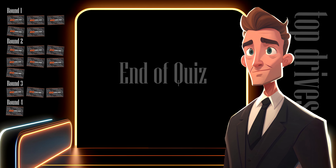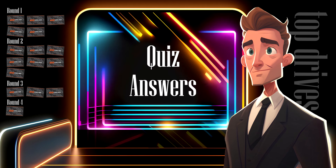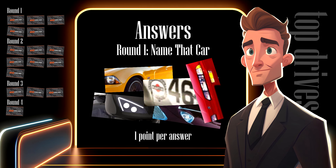And that's the end of the quiz — all your answers are now locked in. If you get everything right, you can get a maximum of 30 points. Let's run through the answers and see how you did. In round one, I was looking for you to identify these five cars. For every car you get right, add one point to your score — that's a maximum of five points available in round one.